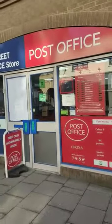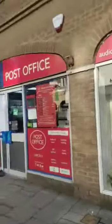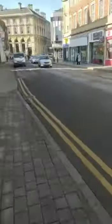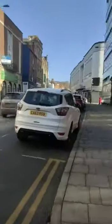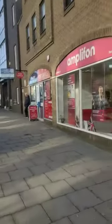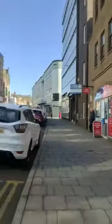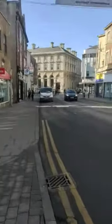Hello guys, so this is the post office where I have collected my VRP. This is the VRP I have collected from Lincoln post office. It's five minutes from the University of Lincoln.